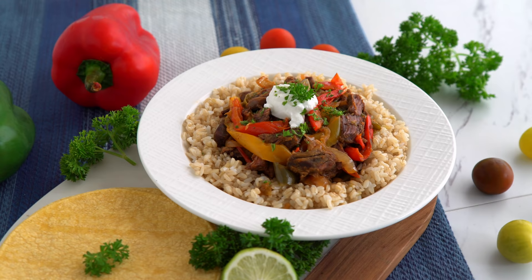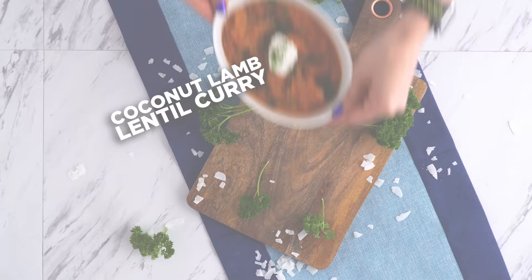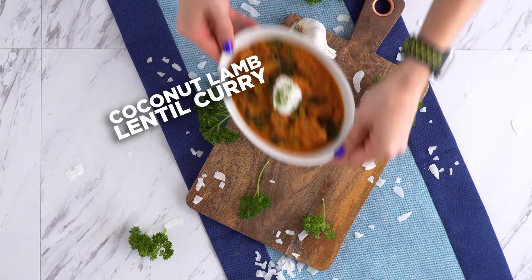You can almost always adjust slow cooker meals really easily — swap out ingredients, add or sub out spices or seasonings. It's up to you.